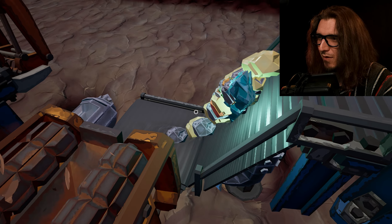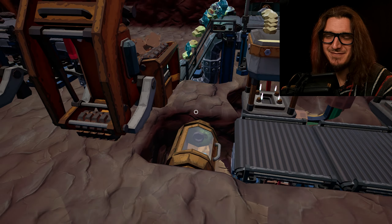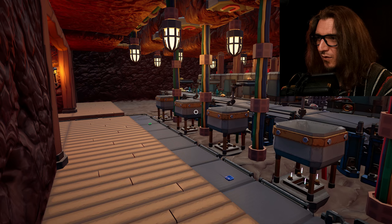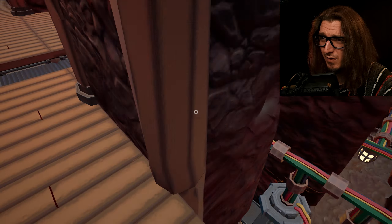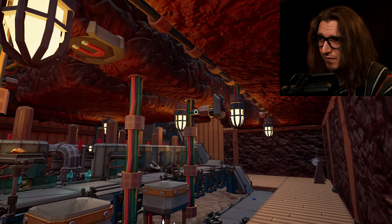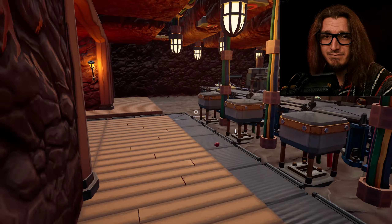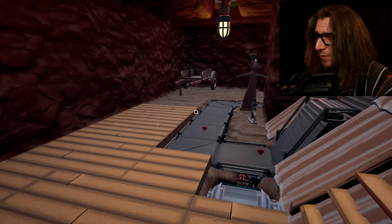Oh yeah, buddy. Frame rate is fixed and they're all hooked up together. This one and that one both work off the same switches. I put switches all over the place. I don't know why — I probably only needed one. I just want to see it doing it.